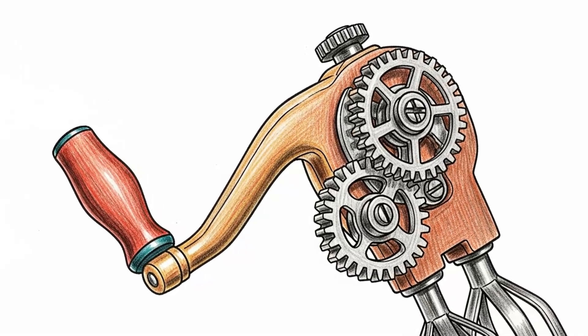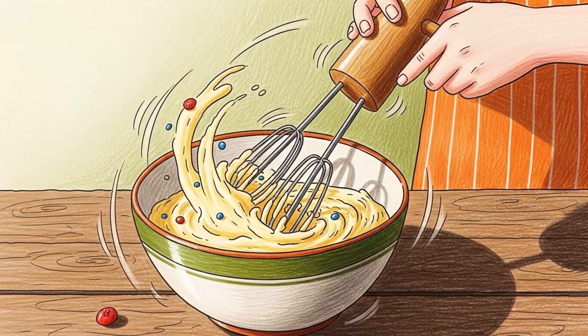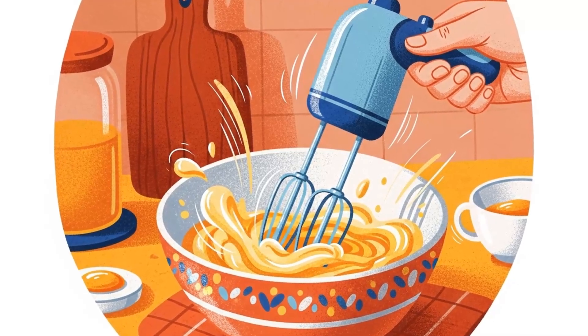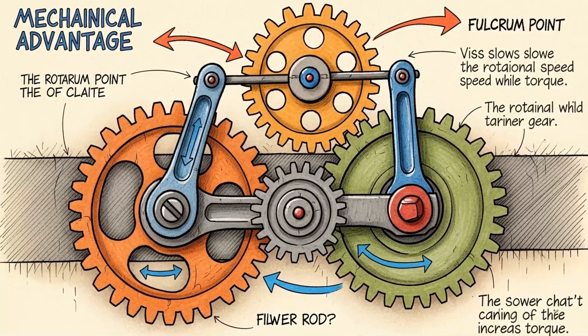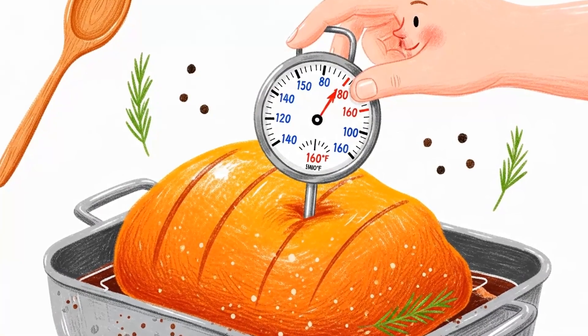Method 9: Mechanical egg beater. This is a force multiplier. You need to mix things — rehydrated food, medical solutions, improvised compounds. Your immersion blender is dead. But this is gears converting rotational motion into high-speed beating. It's engineering from the 1800s. Still works. Still cheap.